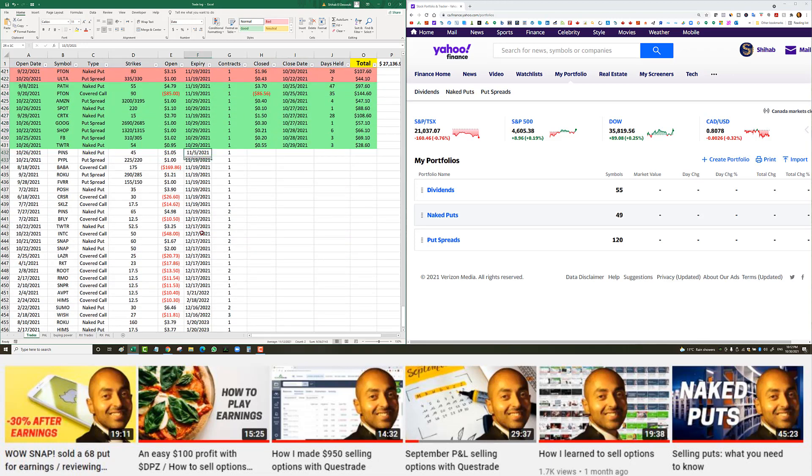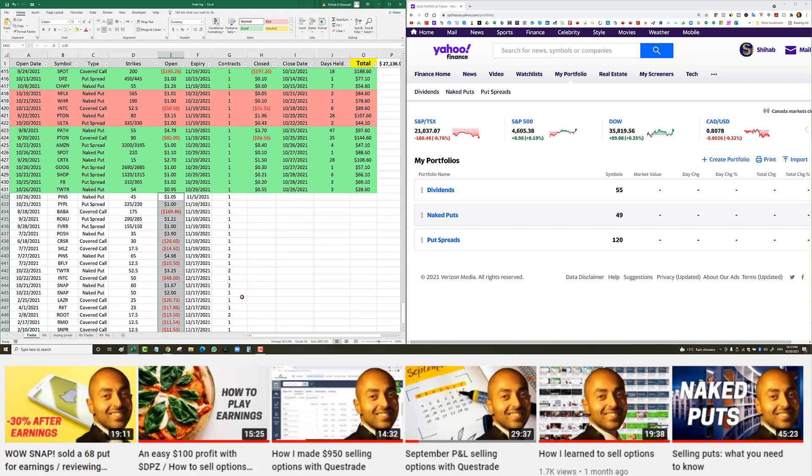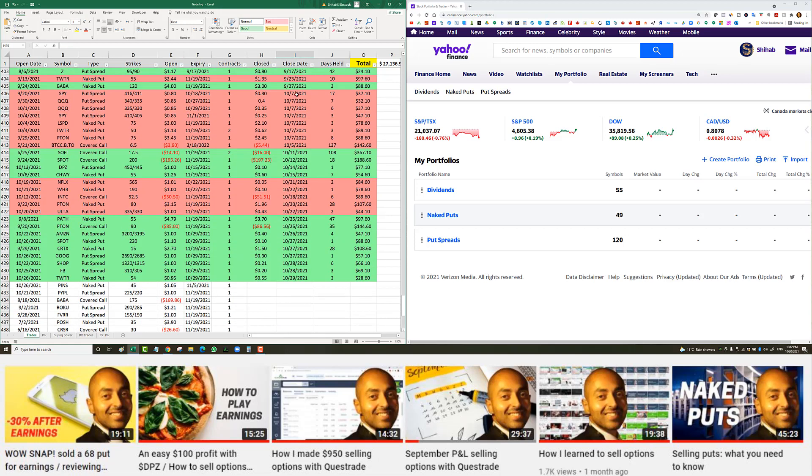I've got about 26 open trades across four accounts — my margin account, TFSA, RSP, and RESB. For October, I had about 26 closed trades as well.